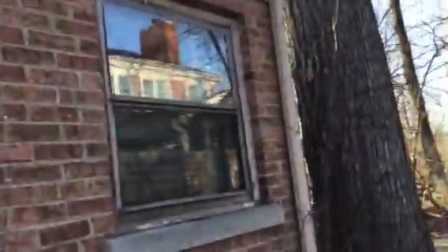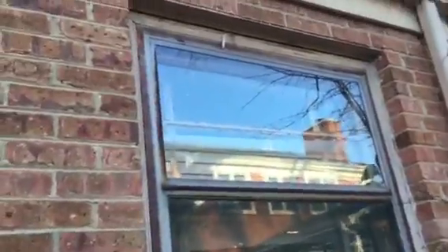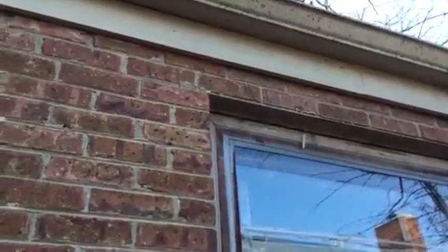You know how you can also tell this house is really old? It's how thin the windows are — how thin and awesome the windows are. It's crazy.